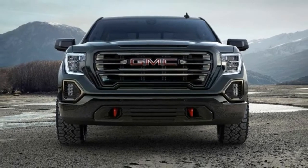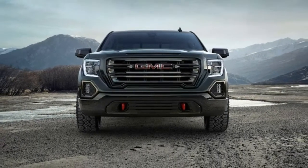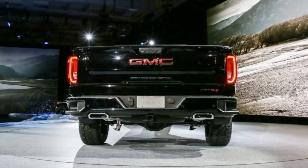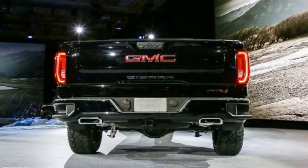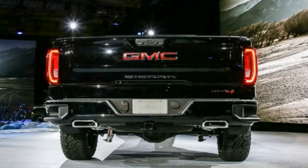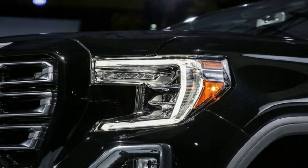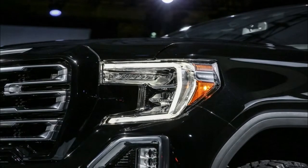It looks a bit like the midnight edition models we usually see from General Motors, but the AT4 doesn't stop here. It also gets an exclusive wheel design with a machine face, dark tinted appearance. The standard wheels measure 18 inches, but you can get larger 20-inch rims off the options list.